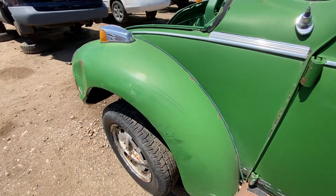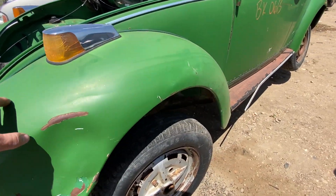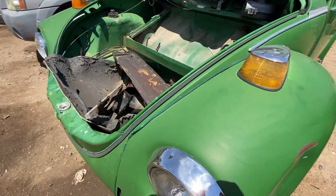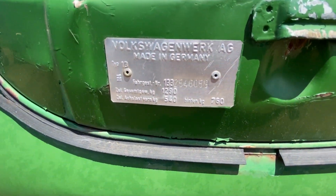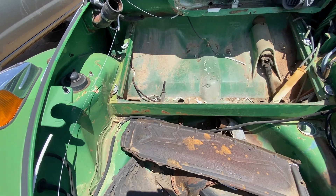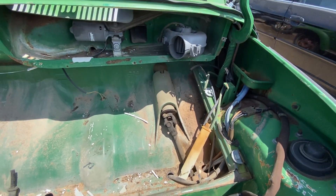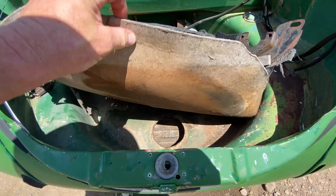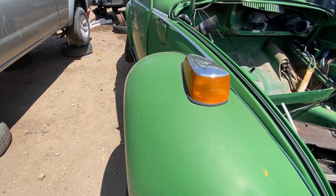One of the bigger differences is that the Super Beetle had a MacPherson strut front suspension — you can see it there. The hood was also different: a little bigger and more bulbous. Made in Germany. The fuel tank would have been in there but it's gone now — that's obviously the fuel filler nozzle, so it would have been up here. There's the steering linkage, and this is the trunk space — not a ton of room, but it was enough.